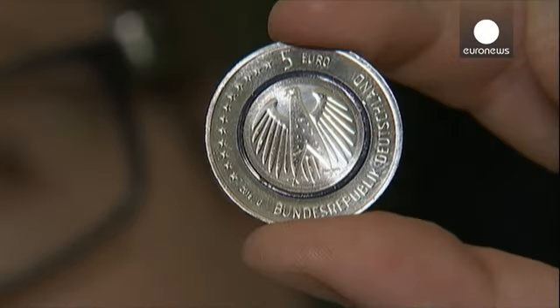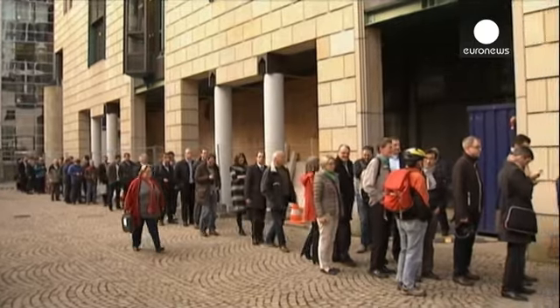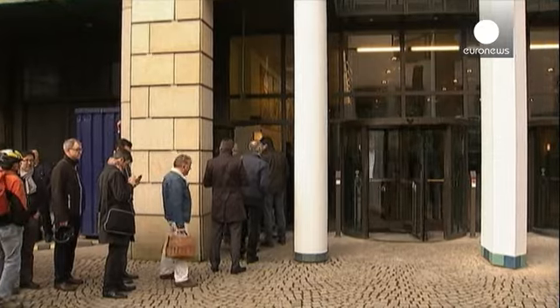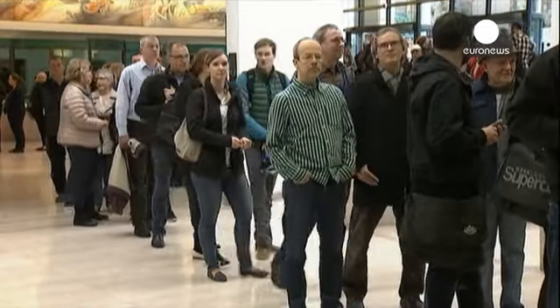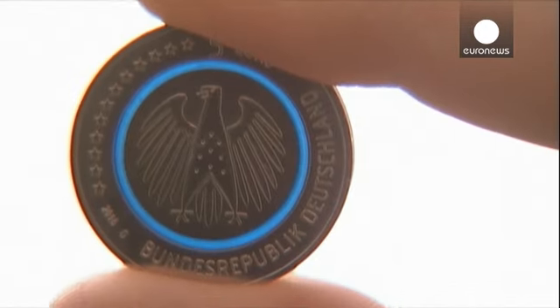Hundreds of people have queued at the Bundesbank in the German city of Frankfurt to get their hands on one of the new 5 euro coins. A collector's item and only legal tender in Germany, the coin features two metals and a translucent ring of blue plastic, making it difficult to counterfeit.